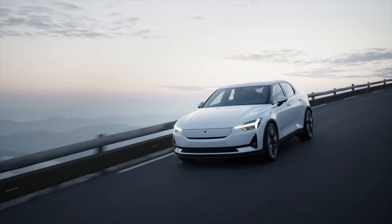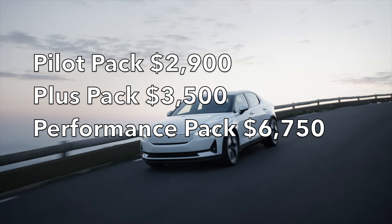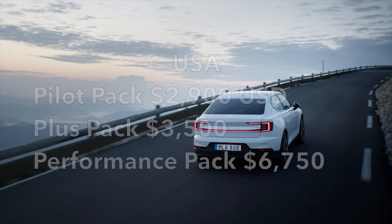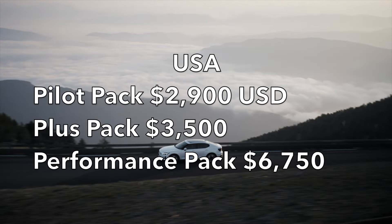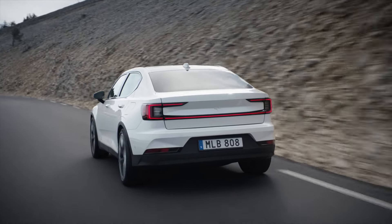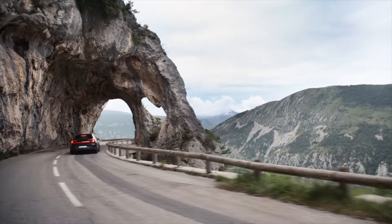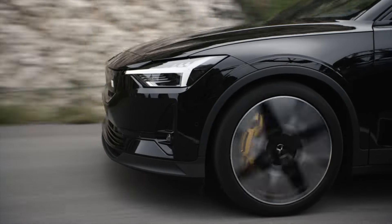Three add-on packages are available. The Pilot Pack includes adaptive cruise control, highway driving assist, and cornering lights. The Plus Pack — which we have here — includes a heated steering wheel, heated rear seats, power front seats with lumbar adjustment, panoramic non-opening moonroof, Harman Kardon sound, power tailgate with foot sensor, heat pump, digital key, and pop-up trunk divider. The Performance Pack dials the motors up to 455 horsepower and has suspension and chassis upgrades such as Öhlins dampers and Brembo brakes.